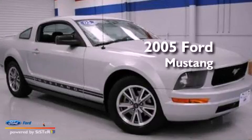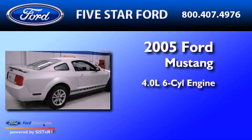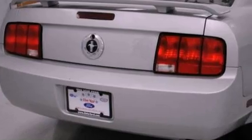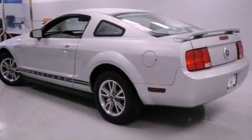This is a 2005 Ford Mustang. It has a 4.0-liter six-cylinder engine and a five-speed automatic transmission. Its top features and packages include the appearance package, a multi-link rear suspension, and much more.